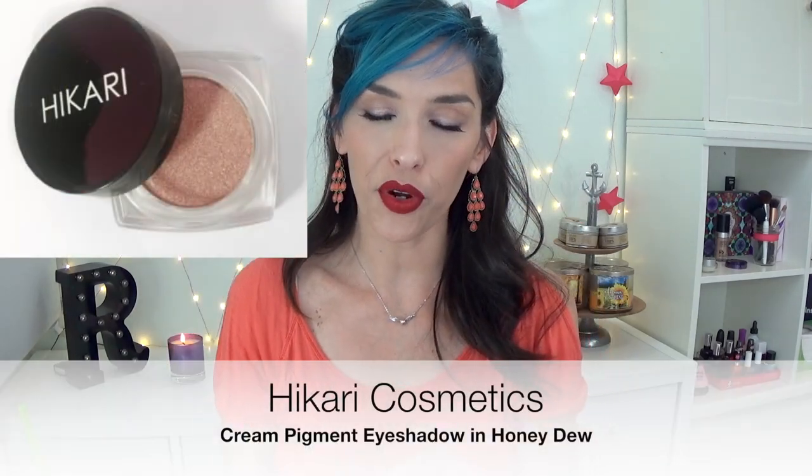The next thing in here is from Hikari. This is another cream pigment — I got one of these in a previous box and it was a very pretty bronzy gold color. This one is called Honeydew, and it is a shimmery pale pink color. This one is not as creamy as the other one — I wonder if it just dried out. It still is a beautiful color, but it feels more like a powder than a cream. The best way to apply this is with your finger — with a brush I barely get anything, but with my finger I get full pigment. I have it on my eyes right now, and you can see it's lovely. I absolutely adore the color. I love shimmery pale pinks like this, and I wish it had more of a cream consistency, but as it is it's still workable as long as you use your finger.